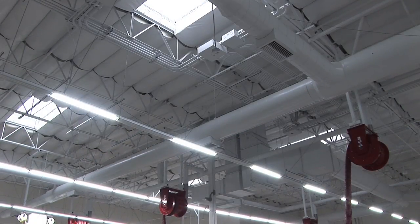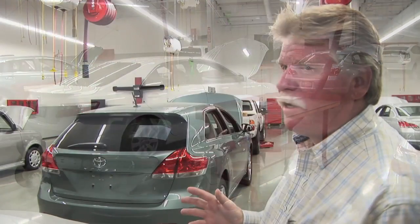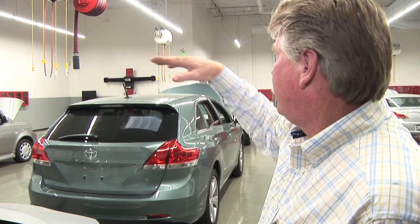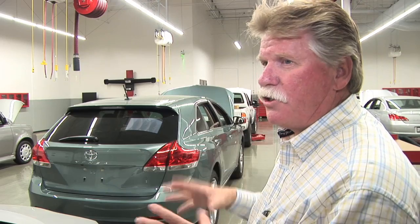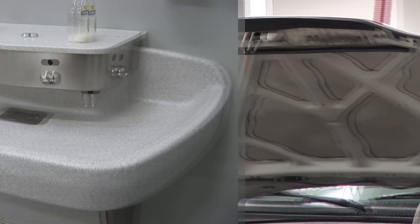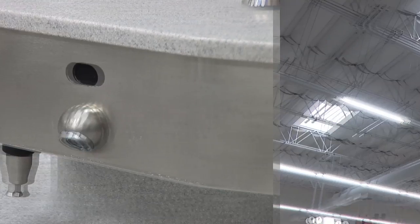You can see we've got some skylights here, and there are also sensors — which you might not notice — that pick up ambient daylight from outside. These lights are all on zones, so when there's a lot of natural light the sensors shut down power and save energy. We've achieved a 40% water use reduction and a 30% reduction in lighting power within the facility.